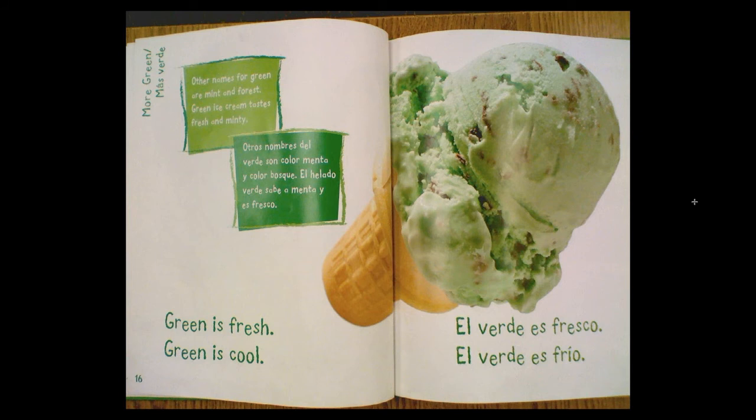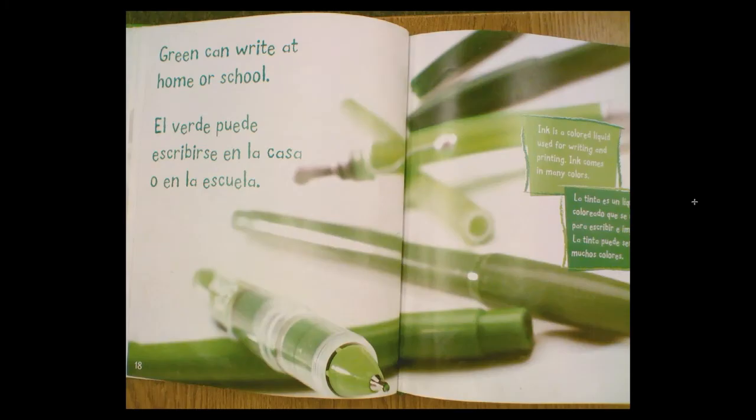Other names for green are mint and forest. Green ice cream tastes fresh and minty. Green is fresh. Green is cool. Green can write at home or school.